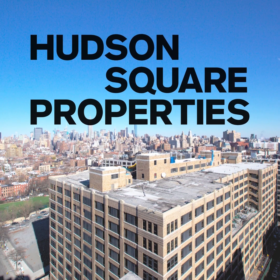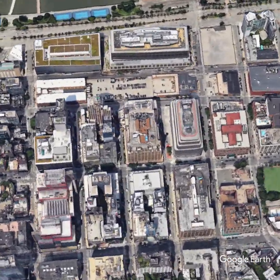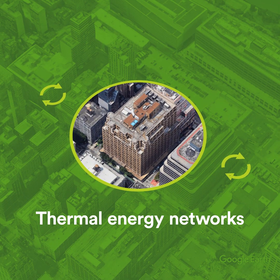Hudson Square Properties, a joint venture of Hines, Norges Bank, and Trinity Wall Street, is retrofitting an outdated 1931-built NYC office building to recycle heating and cooling energy using thermal energy networks.